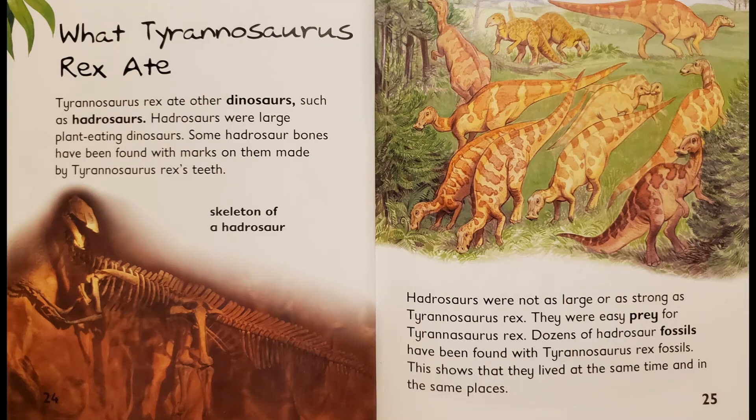What Tyrannosaurus Rex ate. Tyrannosaurus Rex ate other dinosaurs, such as Hadrosaurs. Hadrosaurs were large plant-eating dinosaurs. Some Hadrosaur bones have been found with marks on them made by Tyrannosaurus Rex's teeth. Hadrosaurs were not as large or as strong as Tyrannosaurus Rex. They were easy prey for Tyrannosaurus Rex. Dozens of Hadrosaur fossils have been found with Tyrannosaurus Rex fossils. This shows that they lived at the same time and in the same places.